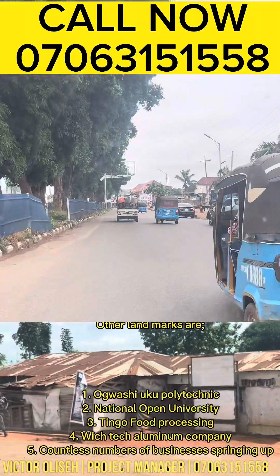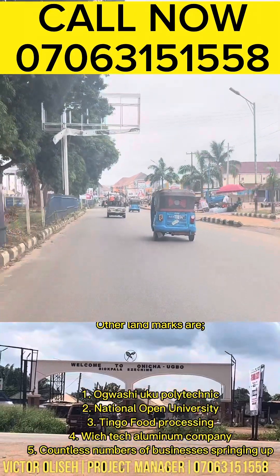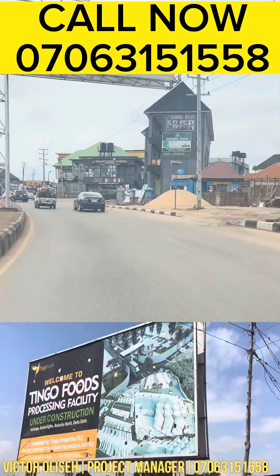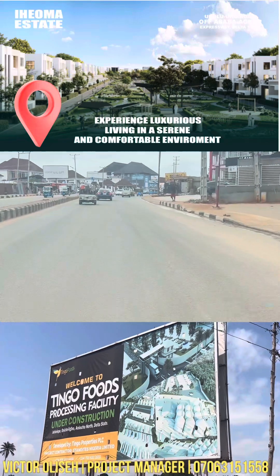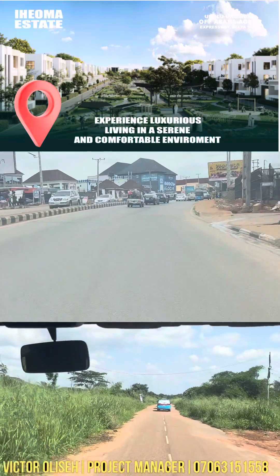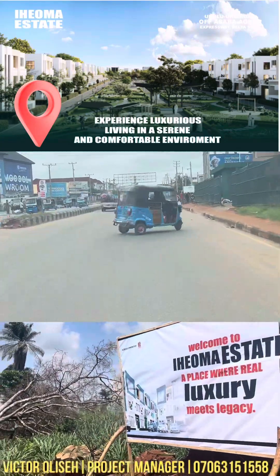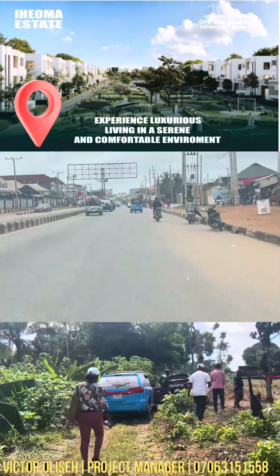The estate is known as Ioma Estate. For those who do not understand what Ioma actually means — Ioma means 'good thing,' simply meaning good things are coming to you. This plot is currently selling for a sum of 1.5 million for a 450 square meter. And guess what — if you buy six plots, you get one plot given to you for free, and you can actually make your payment installmentally.